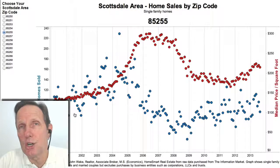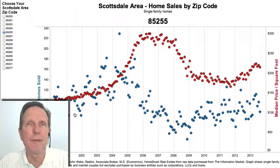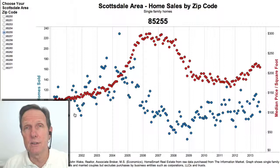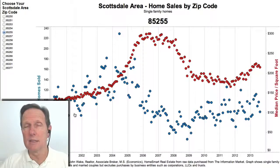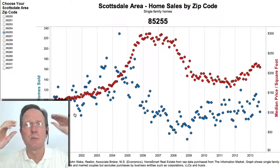Hi everybody. I just updated my charts with data for August. So let's look at those for Scottsdale and see what's happening to prices. Basically, I'll cut to the conclusion right now: prices are flat or trending lower in most of Scottsdale, except for Southern Scottsdale — they're still headed up. But that's kind of what you would expect seasonally. They would tend to weaken in the fall. So let's dive in and look at individual zip codes.